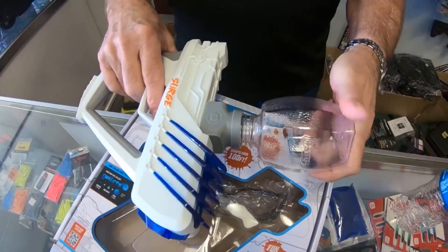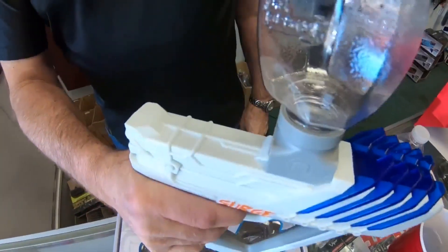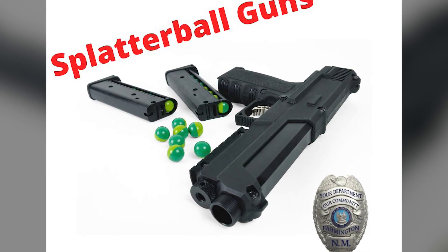He says in one case, if it weren't for officers' knowledge about the guns, the situation could have turned much worse. We did have one incident where one of the gel blaster guns was painted to look realistic. It was painted black, which caused the most concern from citizens to call in. It was called in as an armed subject call, so when officers hear that, they're responding to somebody who they believe is armed with a handgun.